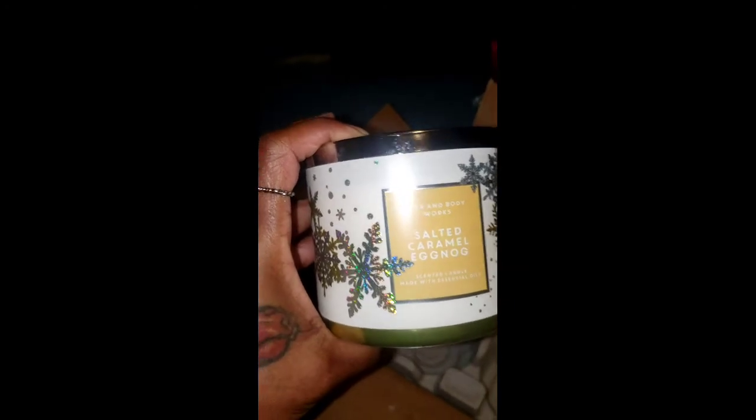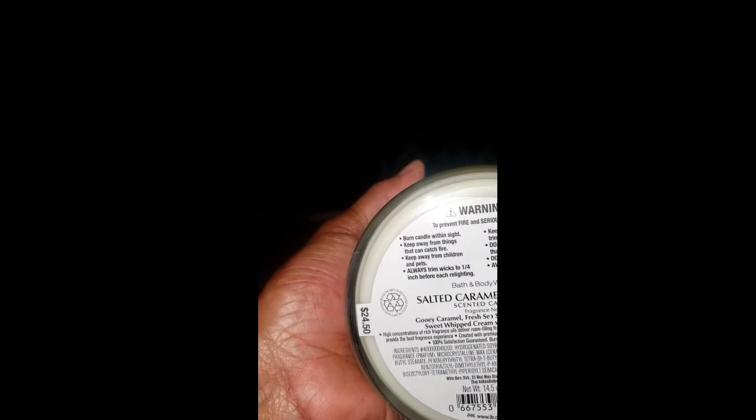The second one — I can smell it before I even get the lid off. This is Salty Caramel and Eggnog. Oh, that smells good — you can smell the eggnog, the caramel. I love bakery scents, that's why I keep buying these candles. It reminds you of the holidays. The notes include caramel, fresh sea salt, sweet whipped cream, and I believe 'dolce' — I don't want to butcher the pronunciation — with essential oils.